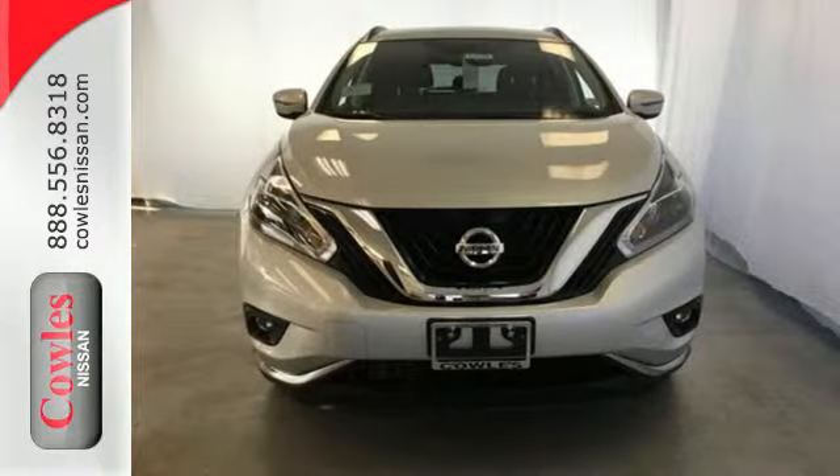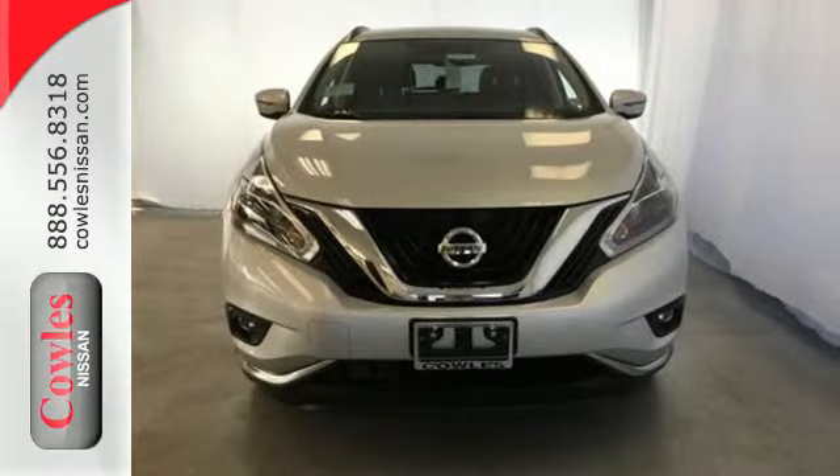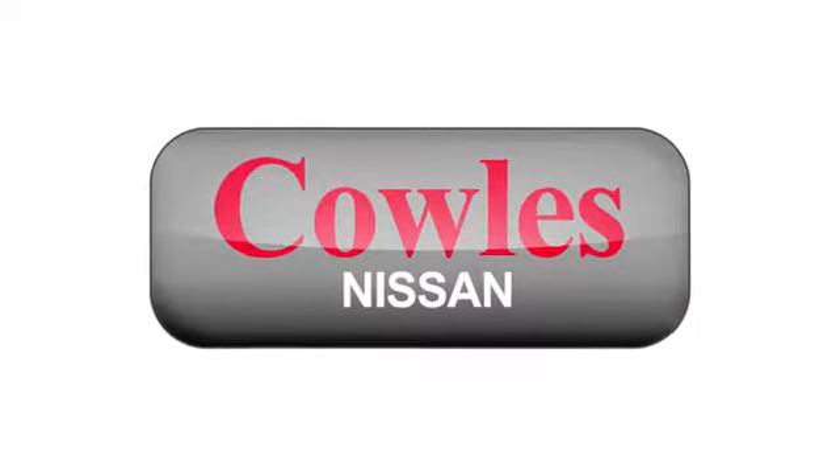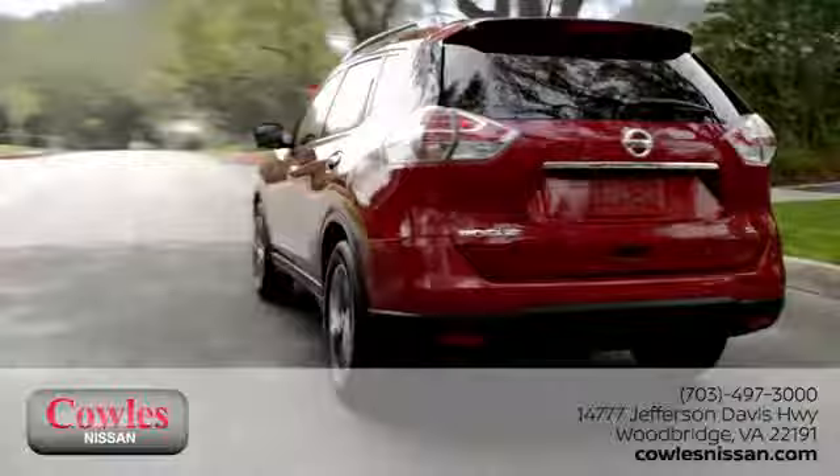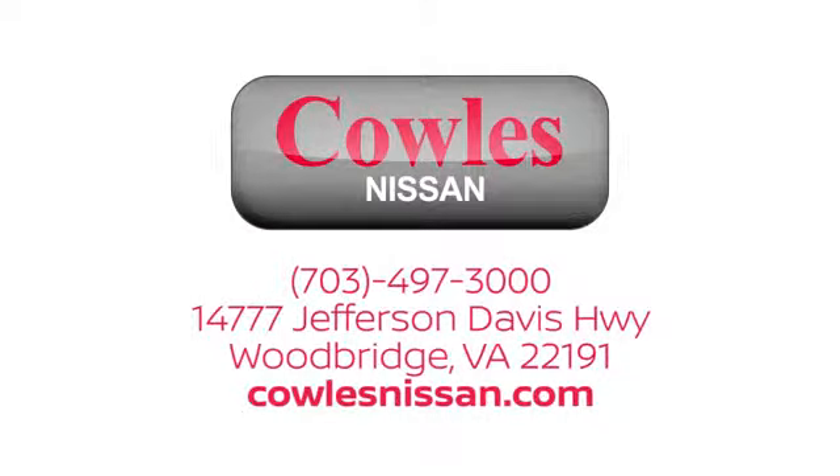Take to the road in this exquisite Nissan Murano today. You're not just a number at Kohl's Nissan — you're a family member. We work hard to make owning a new vehicle easy, fun and affordable. We're conveniently located at 14777 Jefferson Davis Highway in Woodbridge.